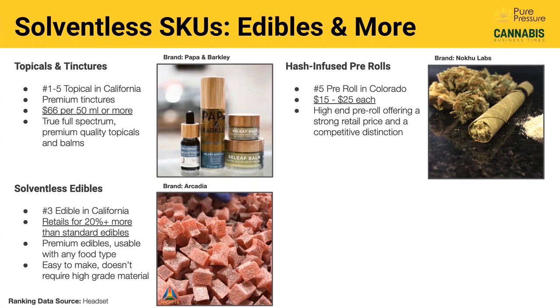Hash infused pre-rolls and canagars that use solventless hash are very popular right now. We've seen things as high as the number two or three pre-roll in Colorado based on headset ranking data. Hash infused pre-rolls are a great way to differentiate — sprinkle a little ice water hash, bubble hash, or keef in there. It really brings them up not only in potency but also in flavor. A slight price increase delivers a high-end pre-roll offering that sets a competitive distinction.